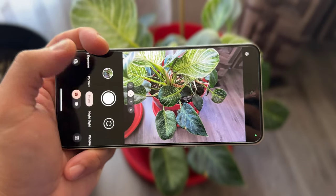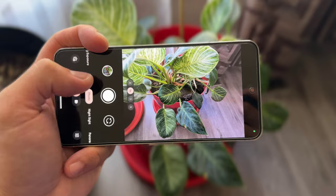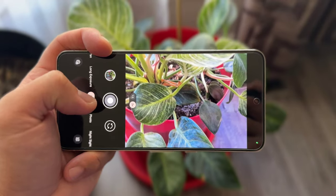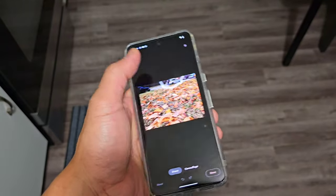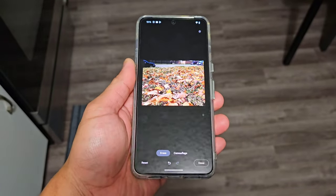The second takeaway is all the software features: Best Take, Night Shots, Audio Eraser, Magic Editor, and Photo Blur. These features are running on Google's AI camera capabilities, supported by the new Tensor chip Gen 3.